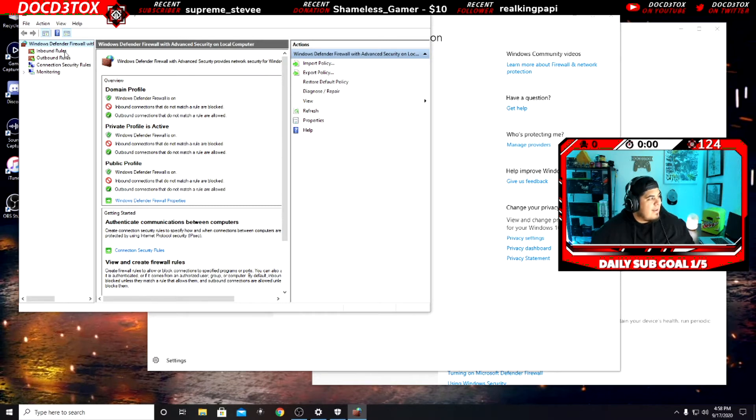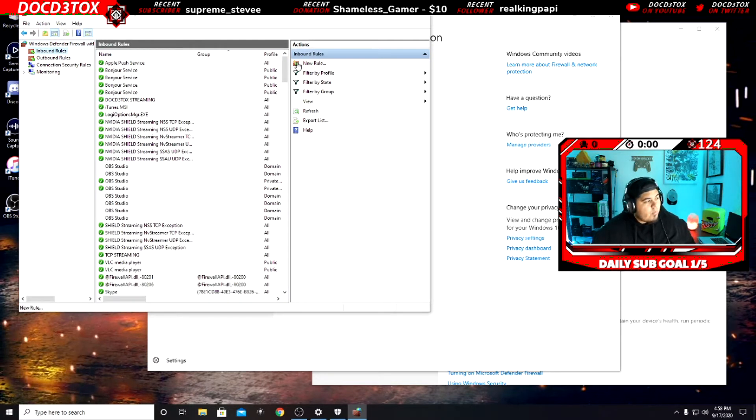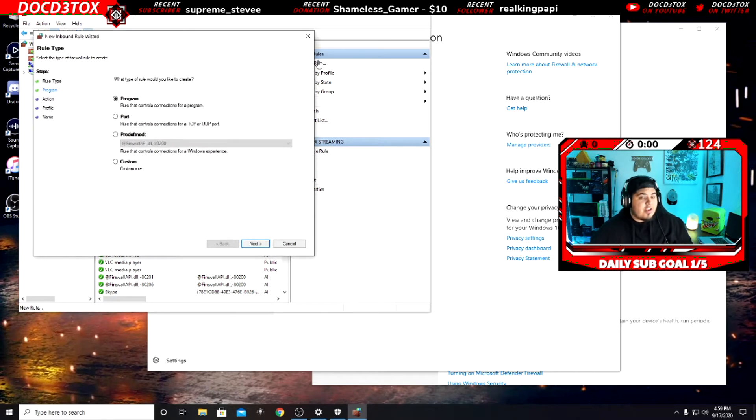So you're gonna come over here to Inbound Rules. Now you're actually going to make a new rule. As you can see, I have 'Doc Detox Streaming' right here. You're gonna click 'New Rule' — I'll do it with you guys. Click New Rule, come over here, and click 'Port.'